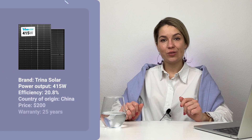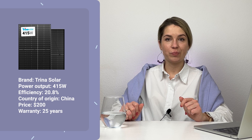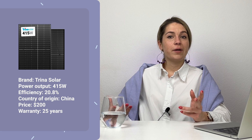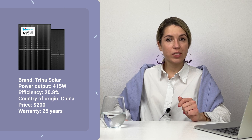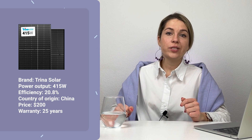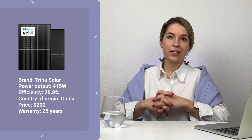Let's start with the Trina solar panel. It is rated for 415 watts and the price is a little over $200 — though this might change depending on when you are watching this video. It's actually a bifacial panel and it comes with 25-year warranties both for product and performance. Why so cheap? It is a Chinese panel. Trina is one of the largest brands in China and they have the means to offer a good warranty for their panels.